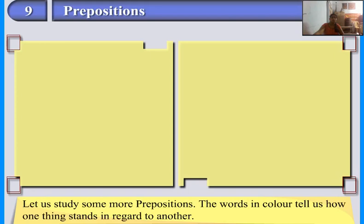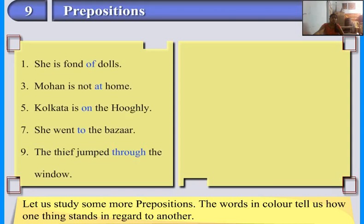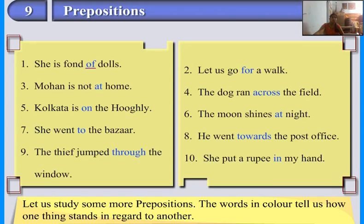Let us study some more prepositions. The words in color tell us how one thing stands in regard to another. She is fond of dolls. Let us go for a walk. Mohan is not at home. The dog ran across the field. Kolkata is on the Hooghly. The moon shines at night. She went to the bazaar. He went towards the post office.